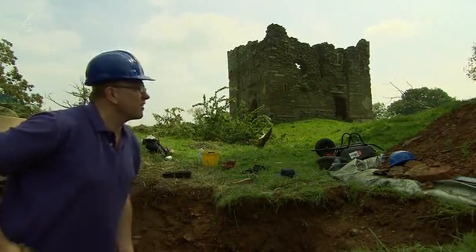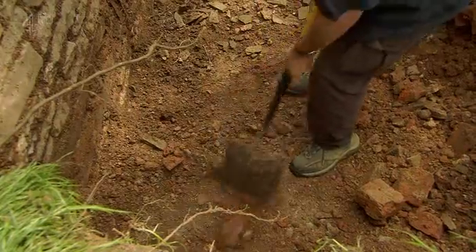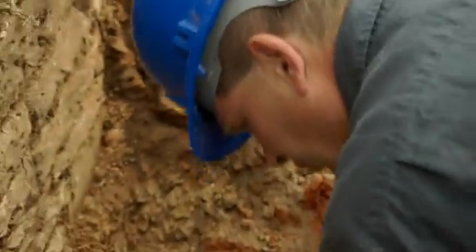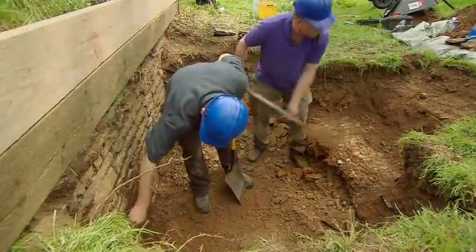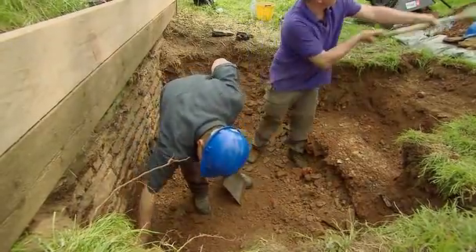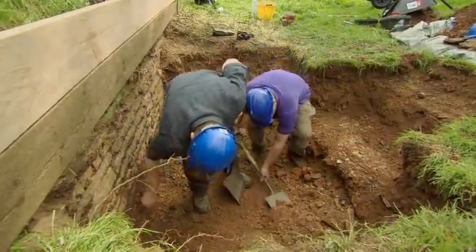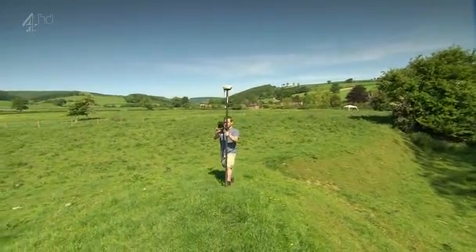The brick and roof tiles clearly belong to a high-status building. It might match something called the 'brick dwelling house' in the sources. It's a little frustrating that we haven't found anything from the massacre itself. And Henry's survey of the moat hasn't got any signs of a mass grave there either.